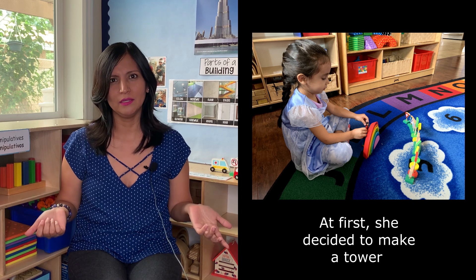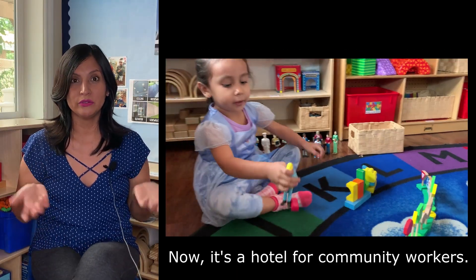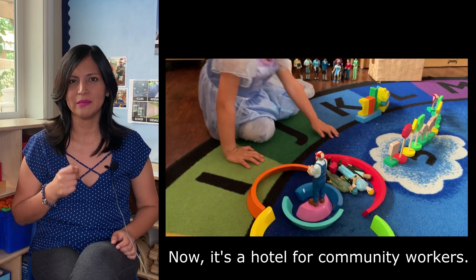For example, a tablet can only function in one way — you cannot make changes depending on your mood. But with an open-ended toy, it can be used to feed your child's imagination.